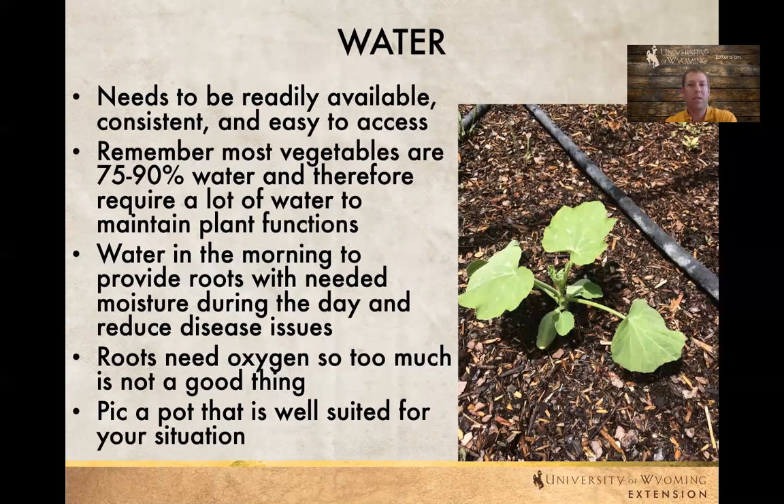Water is really important. Wyoming is really dry, we have low humidity, and lots of times there's wind where these containers are placed, so they're drying out quickly. We need to be able to water them consistently. If you're not able to do that by hand you might need to think about a drip irrigation system. Generally we want to try and water in the morning — that way there are fewer disease issues and the water is available during the heat of the day. Depending on the plant, it might be 75 to 90 percent water, so they require a lot.